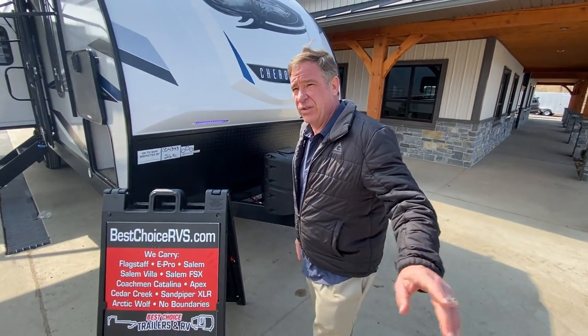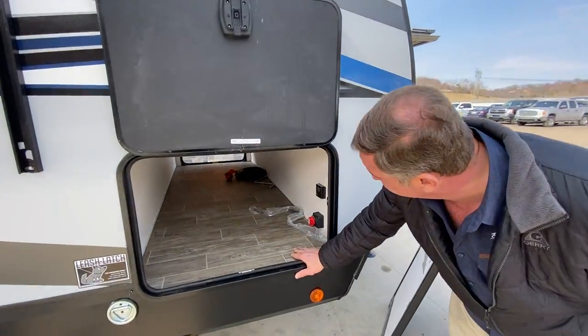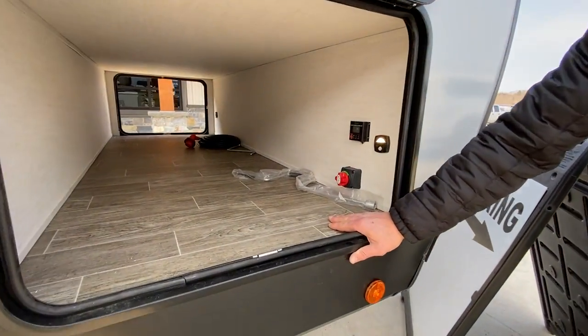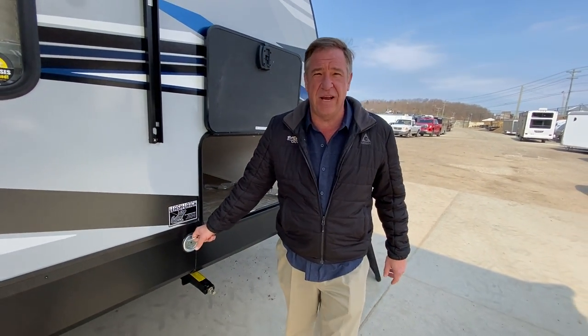Going around to the door side, we have full walkthrough storage, we have the lease latch for the little guys to keep it secured on your campsite, and we have the step above steps.